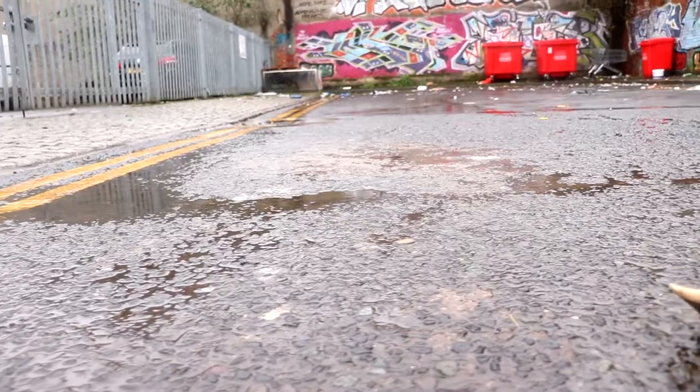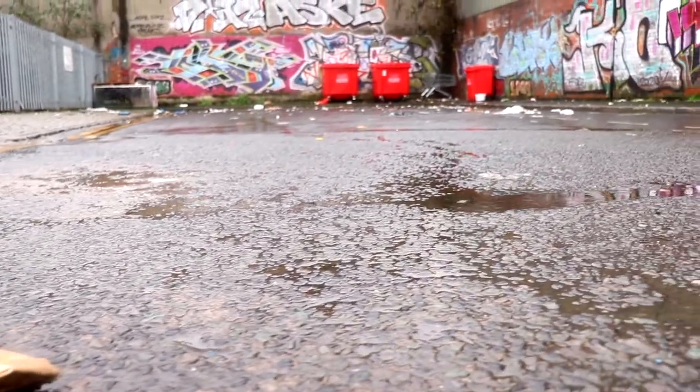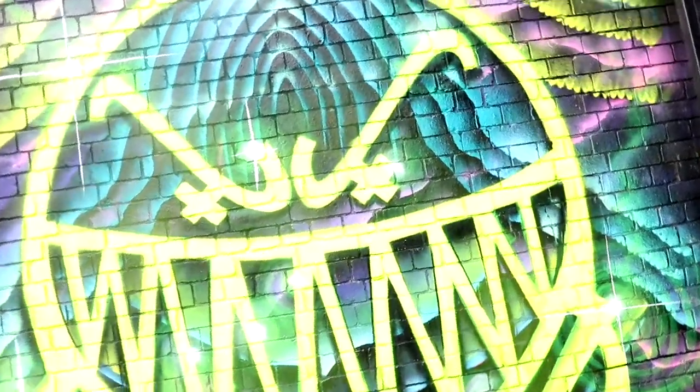Digberth used to be quite an industrial part of Birmingham, lots of factory units, and since fell into disrepair. I guess because all the prices went lower, all the creatives and artists and entrepreneurs moved in and have taken over the units, and now there's a really bustling creative scene here. Lots of cool shops, bars, restaurants, loads of great food places. So just come to Birmingham and come check out Digberth. It's probably my favourite bit.